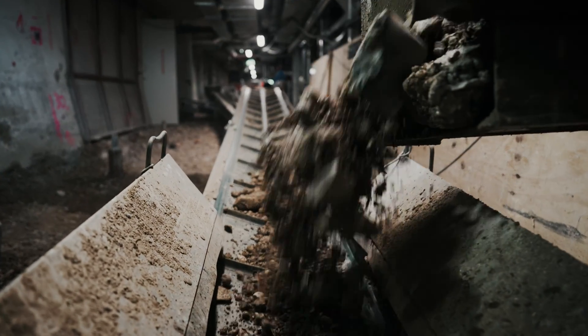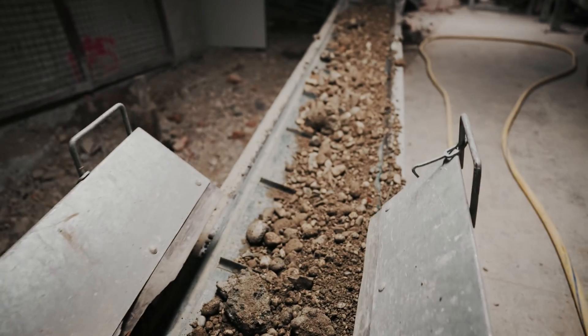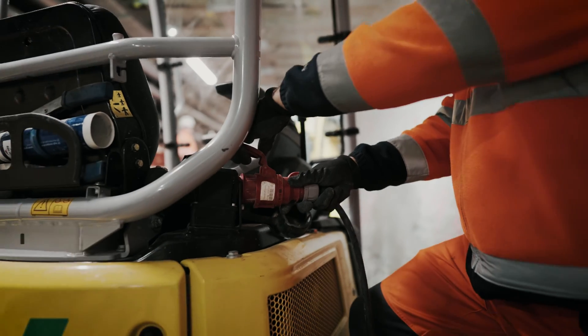We had to do a lot of underpinning. We also had to transport a lot of material out and temporarily store it. We used the excavators to move over 600 cubic meters of material with no problem. It went smoothly, much better than we imagined.